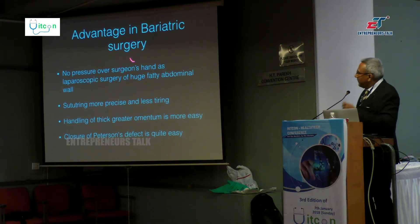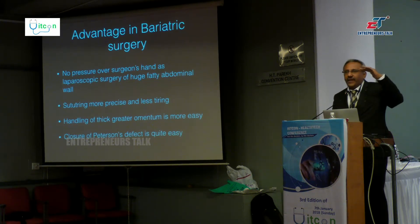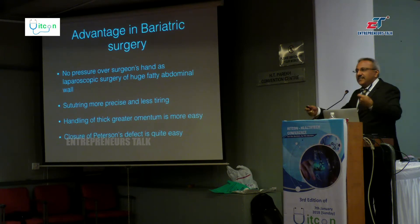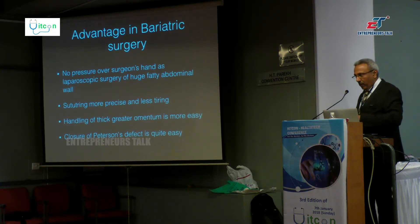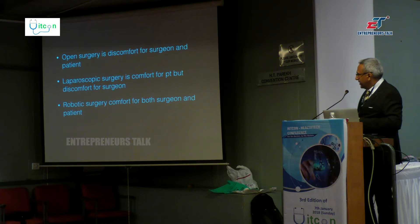For bariatric surgery specifically, as shown in the video, there is no excessive pressure over the surgeon's hand. I operated on a patient with 82 BMI where the abdominal wall was 1.5 to 1.6 feet thick — our longest trocar was barely visible inside the abdomen laparoscopically. Suturing in such a patient is almost an inhuman task laparoscopically, but with the robot that inhuman task becomes humanly possible. Handling the thick omentum and the closure of the Peterson defect are also very important advantages for those doing bariatric surgery.